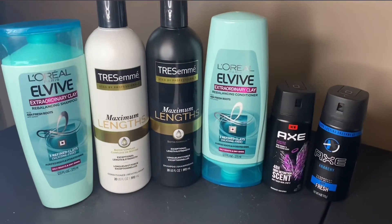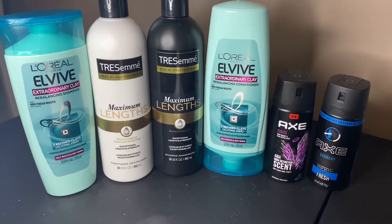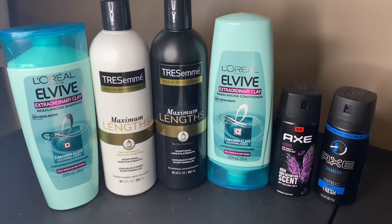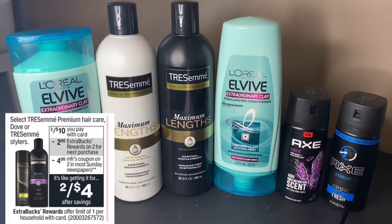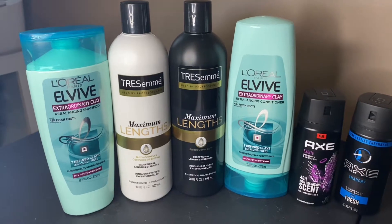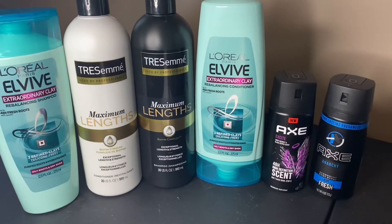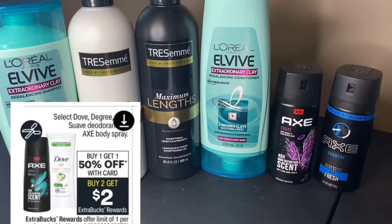Let's start off with my first transaction. All these products came out completely free after all the extra bucks and the Ibotta rebates. I did use paper coupons and digital coupons. The Tresemme were priced at 2 for $10 and you would get $2 in extra bucks. The L'Oreal were priced at 2 for $8 and you would get $3 in extra bucks. The Axe deodorant was buy one, get one 50% off, and you would get $2 in extra bucks.